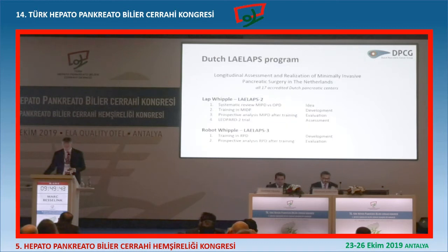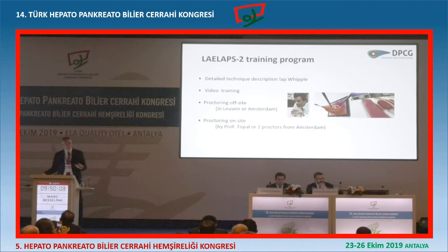So we did a training program in the Netherlands for the distal - that was LALAPS 1. But we also did a training program for laparoscopic Whipple, which is LALAPS 2. And in my last two slides, I'll show a little bit about the training program which is about to close - LALAPS 3 for robot Whipple. So first, the LALAPS 2 training program we finished for laparoscopic Whipple in the Netherlands.